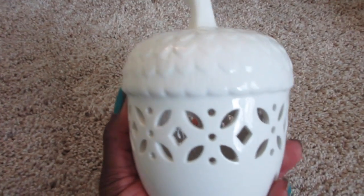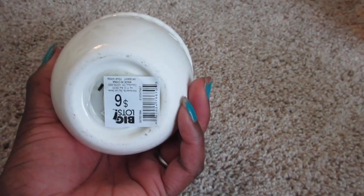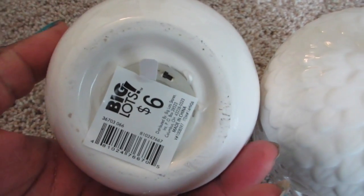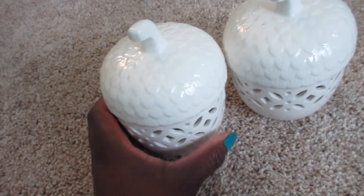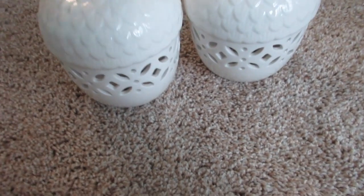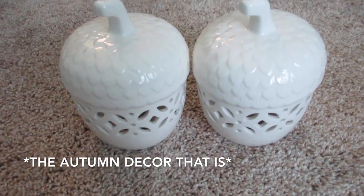So the first thing is this little acorn, and I didn't realize it but it illuminates. I bought two of them. It looks like if you pull this out it will illuminate, so we'll see if it works. I didn't even know it did that, so I'm fine with that. They were $4.50 each, and right now they have everything on sale for 25% off.